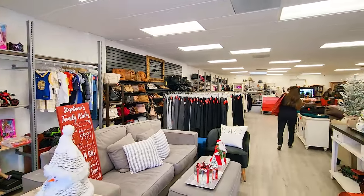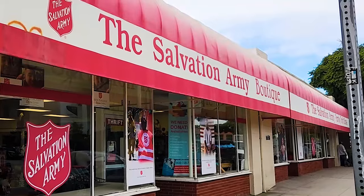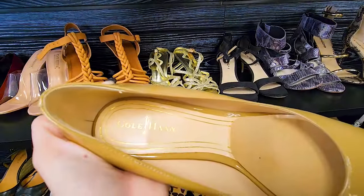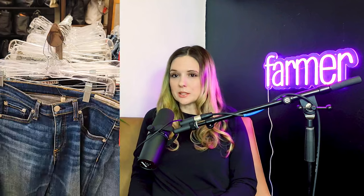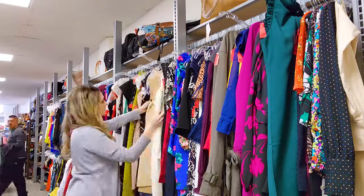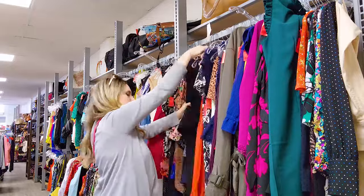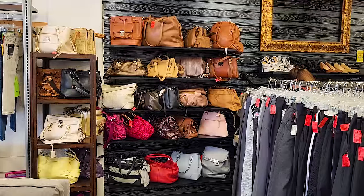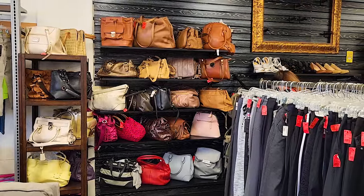We started at Salvation Army, and this specific location has a boutique section — essentially a curated collection of brands they consider more in demand or high-end. I can see why some of these brands were here because they're pretty popular and pricey at retail, but they're not really the kind of things I like to flip since they're fairly saturated on the secondhand market. So I kept looking. I have to give them props — this store was really well organized, which was quite impressive.